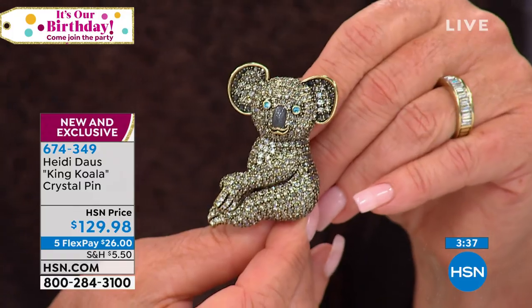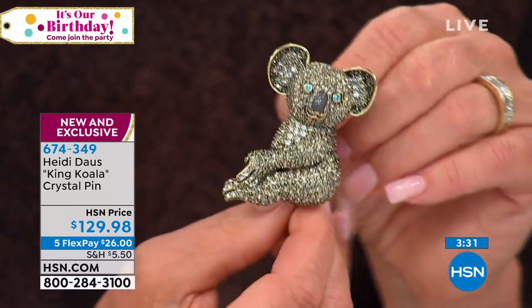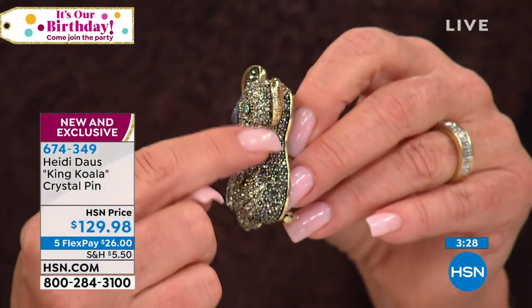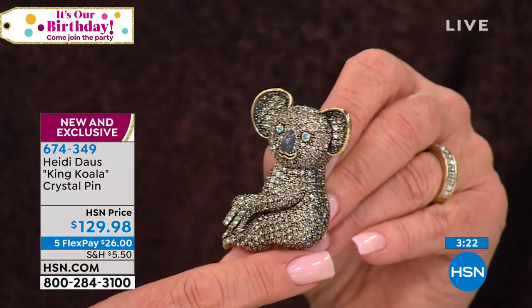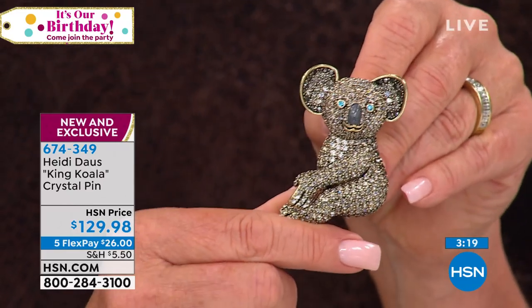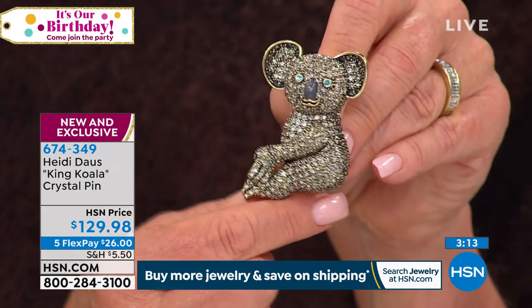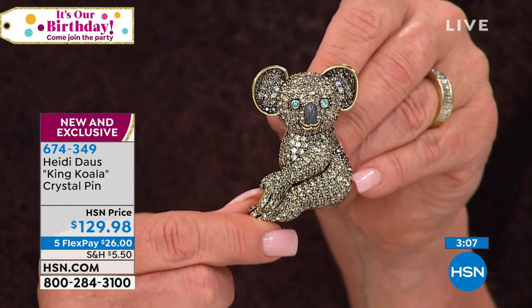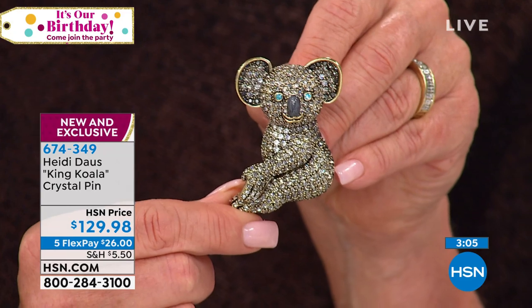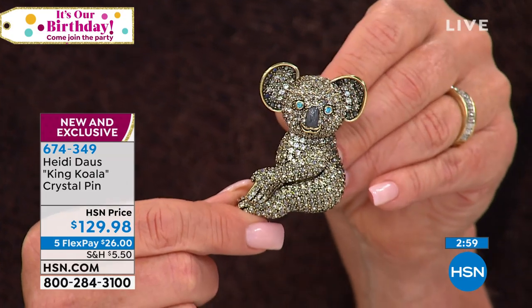This is a huge special at $129.95 because of the scale of this piece — two and a half inches in length by two inches. Look at that dimension. The koala has a darker gray and a lighter belly that's actually white, and we've done exactly that with the pave work. Those ears are absolutely adorable, the blue eyes are piercing and perfect. Five flex payments make it $26.